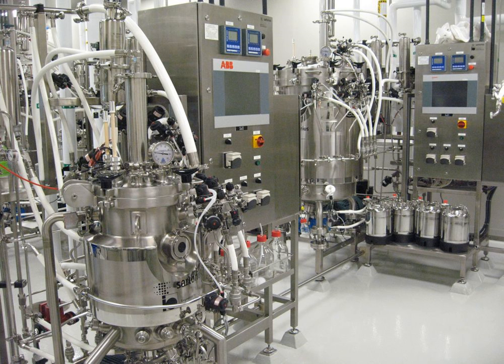Equipment and facility requirements are dictated by the products being manufactured. Process equipment is typically constructed of stainless steel or plastic. Stainless steel equipment can be cleaned and reused, while some plastic equipment is disposed of after a single use.